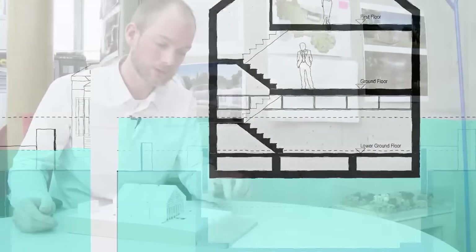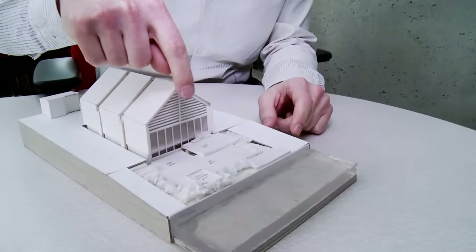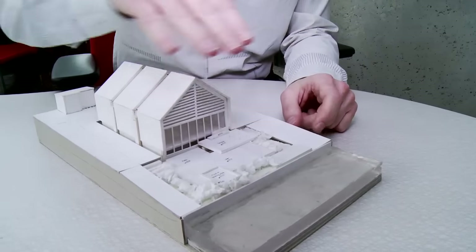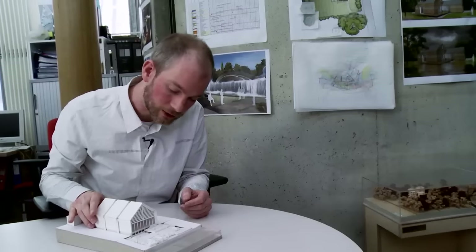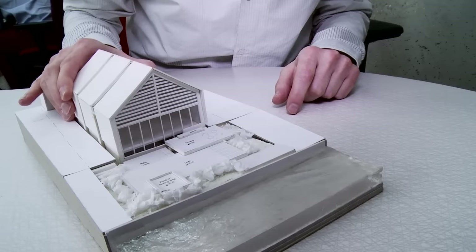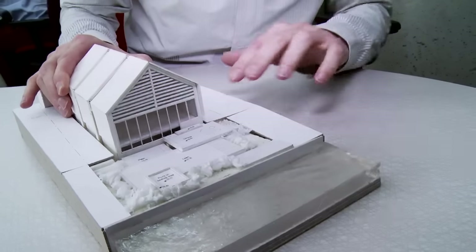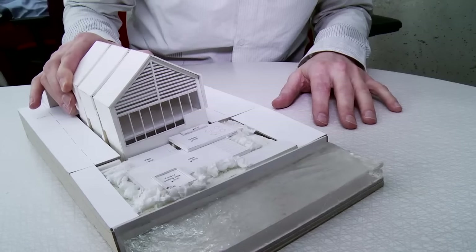As the water level rises, you can see that we've developed what we call an intuitive landscape whereby it's terraced at different levels, so you can see the flood water coming up. As the water level encroaches over the patio, the building will start to slowly move, and at this point the wet dock actually fills with water so the whole building starts to rise with it.